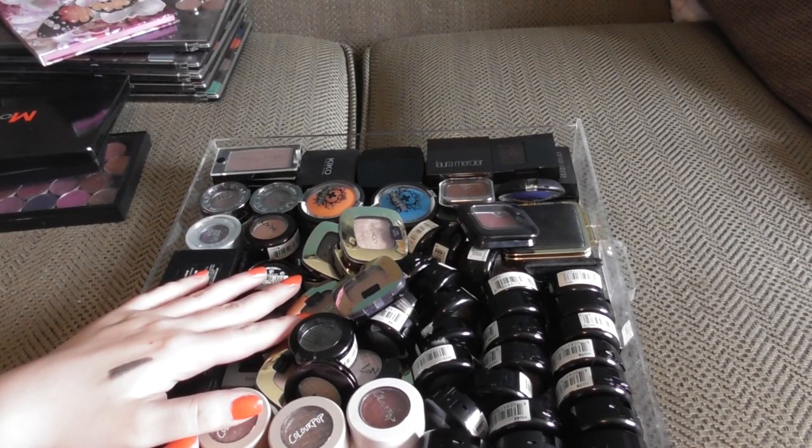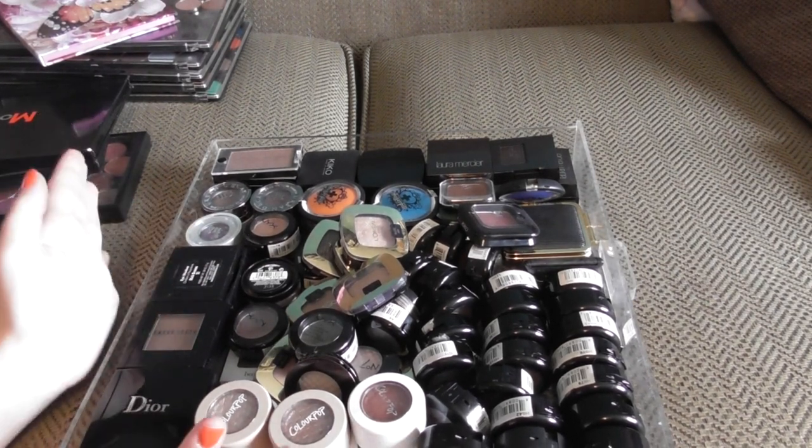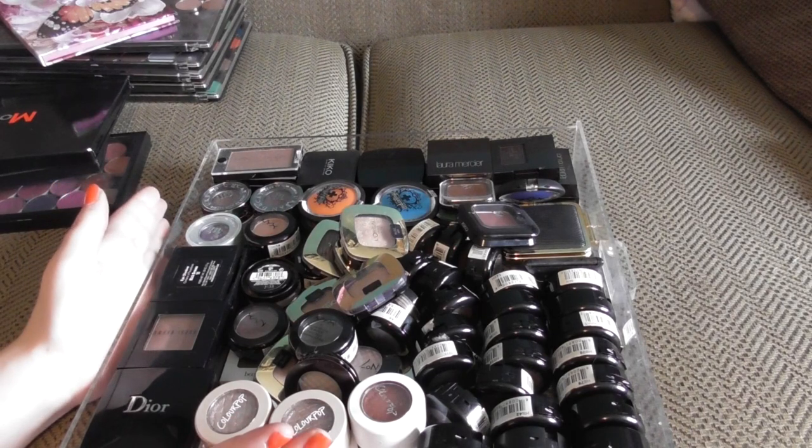Next up, we have my shadow singles, and there is a whole, whole bunch. A lot of these are quite old, so this may be a blast from the past for some people.